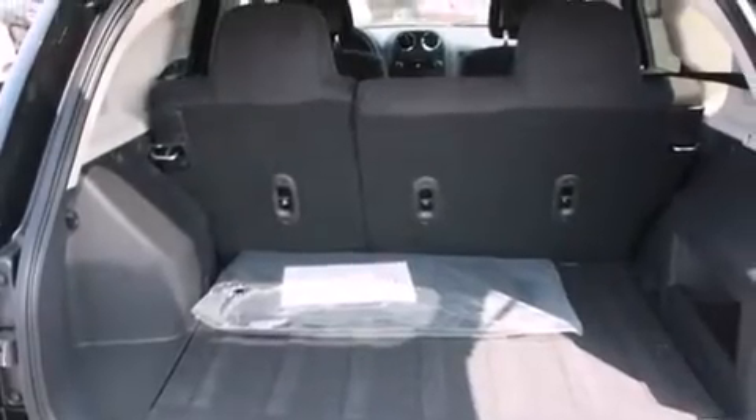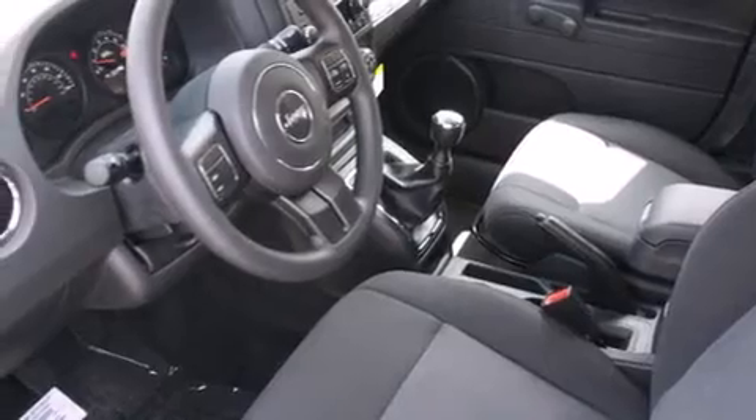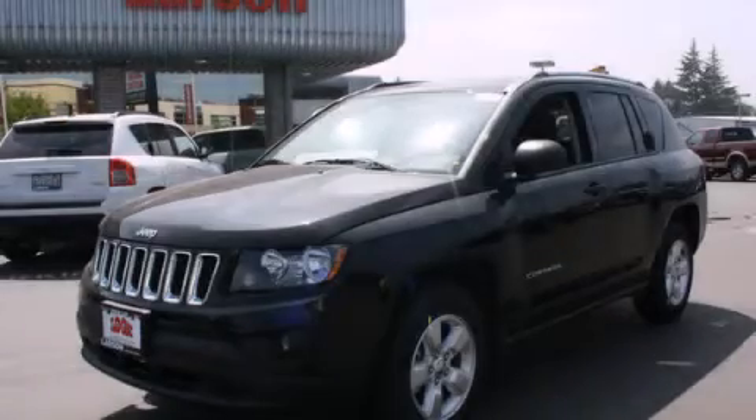Rear seat childproof door locks, a pass-through rear seat, steering wheel mounted controls, and aluminum wheels. Call now to find out how you can own this breathtaking vehicle.